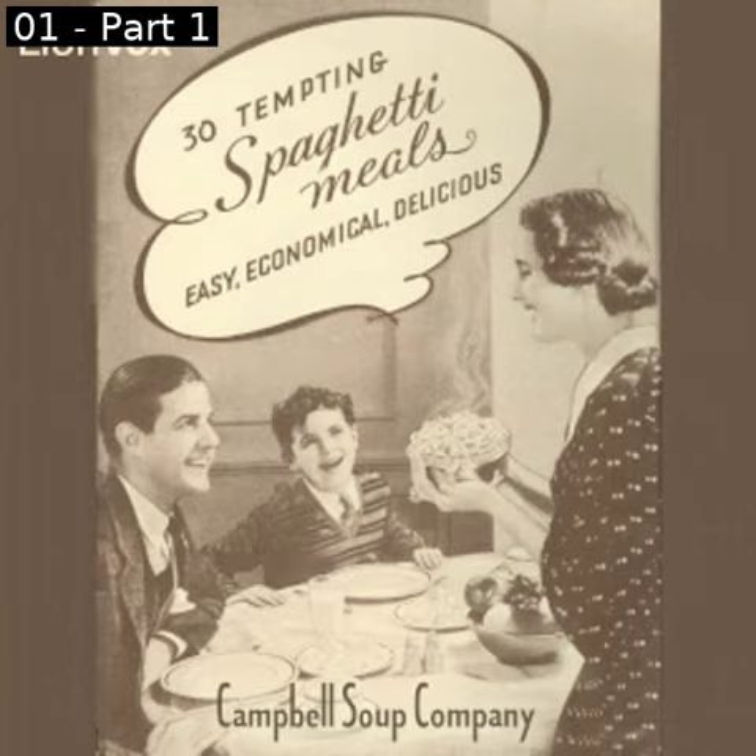Serve with peas, salad of shredded cabbage and seeded raisins with French dressing, plain spice cake with whipped cream for dessert. Savory Timbles: one can Franco-American spaghetti, one cup ground leftover meat — beef, corned beef, or ham — half teaspoon salt, one fourth teaspoon paprika, one tablespoon parsley chopped fine, two eggs slightly beaten.